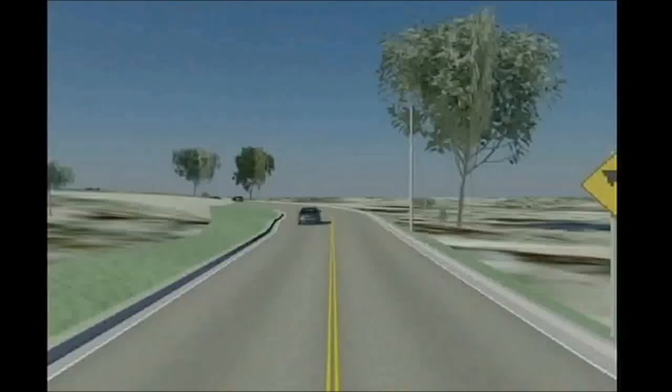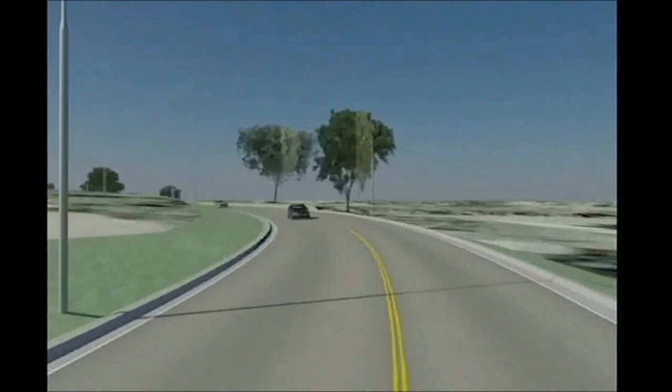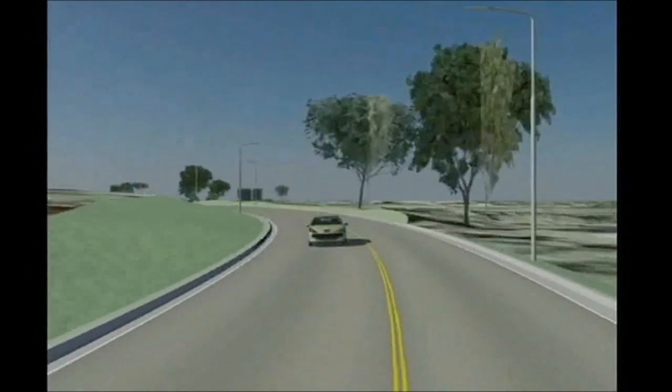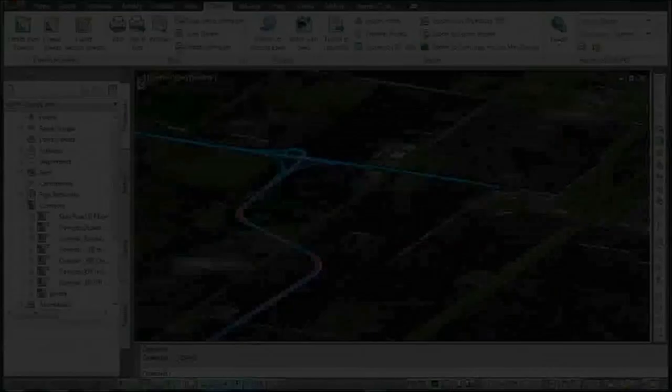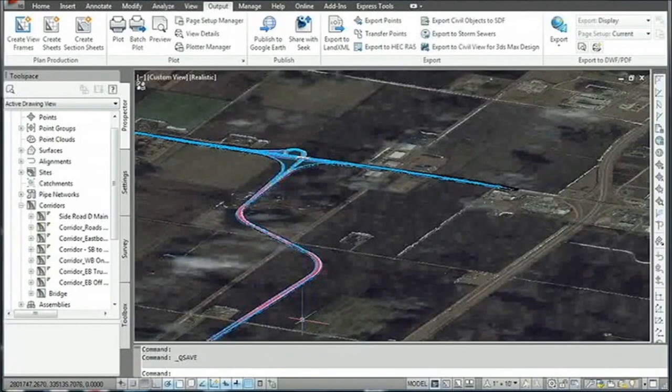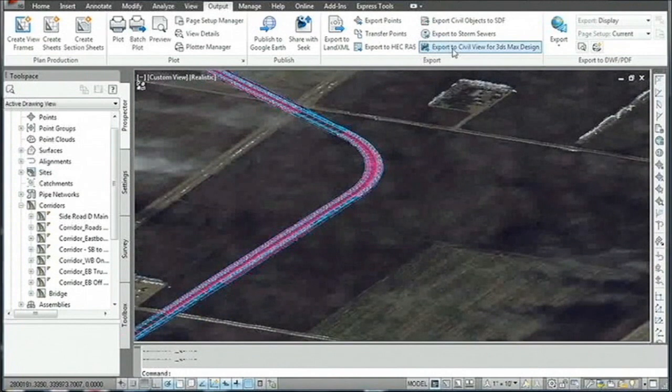Another exciting new feature for the infrastructure design suite is dynamic visualization with Civil View. As mentioned earlier, visualization brings tremendous benefits to many industries. With the capabilities of the suite, visualization becomes an integral part of the entire design process, enabling teams to better evaluate and communicate their design at any stage of the process.